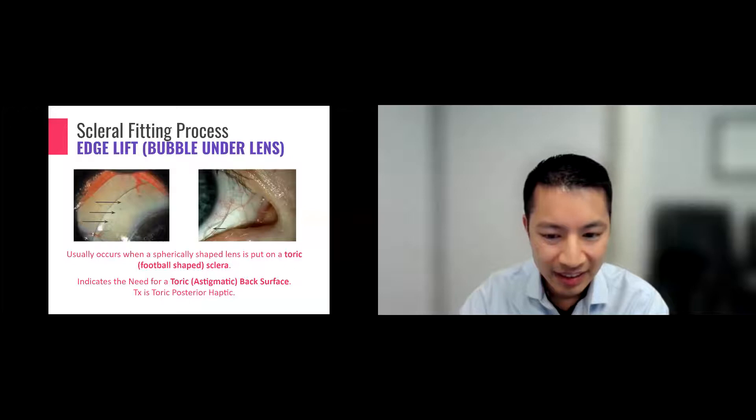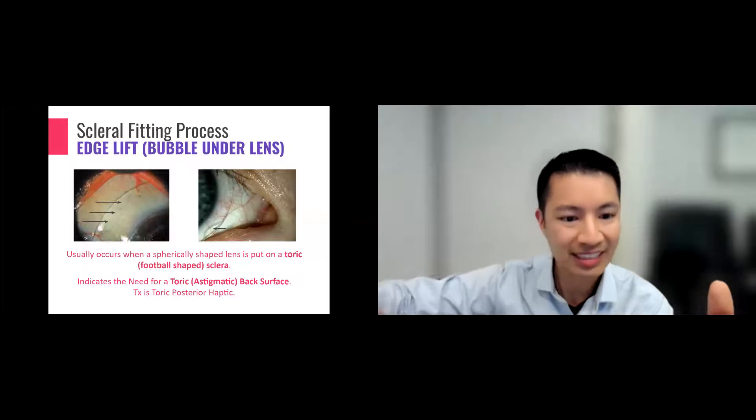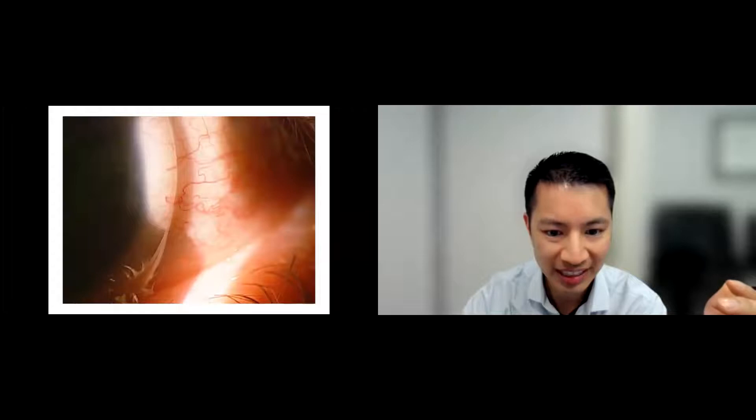On the other end of the spectrum, you can see where the lens will actually peek out and there's what we call edge lift. When the patient blinks, their eyelid hits that edge of the lens and they say it's very uncomfortable. So the lens shouldn't be too tight, and it shouldn't be too flat or too loose with edge lift either. Otherwise it'd be uncomfortable both ways. Here's an example of a lens that's a little too loose — I'm shining a light and you can see a shadow where the lens lifts off the eye.